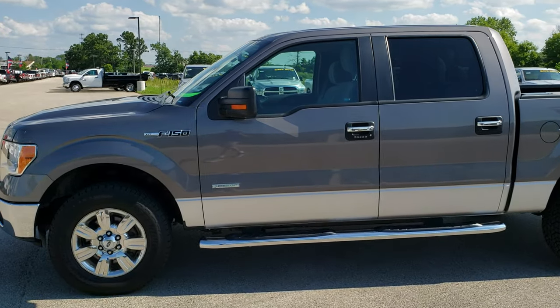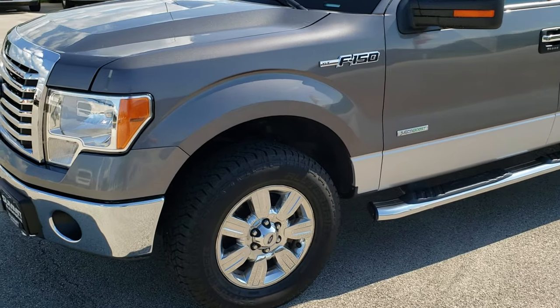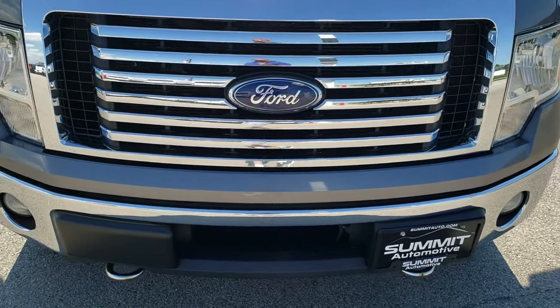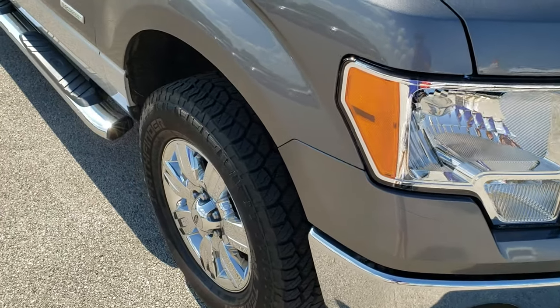This is stock number 9968. We are here at Summit Automotive in Fond du Lac, Wisconsin, your new and used car and truck headquarters. Today we are checking out this super clean 2011 Ford F-150 SuperCrew 5.5 foot short box.